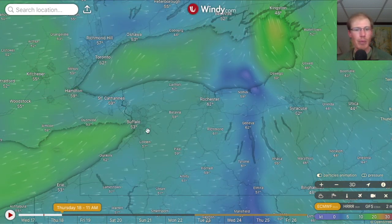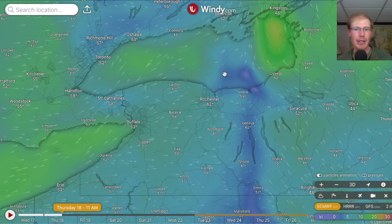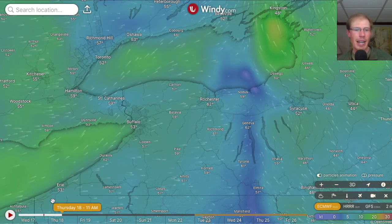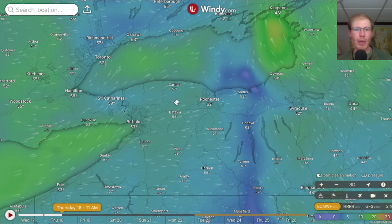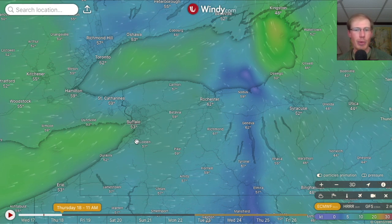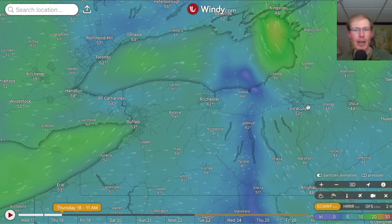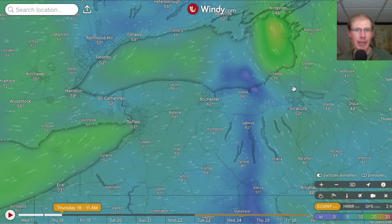Looking ahead to tomorrow morning — Thursday the 18th at 11 a.m. — we have west-southwest winds in the Rochester area, which are good winds for us to concentrate broad wings. All those broad wings were concentrated down near Erie today, and there are probably others in between that got shut down by the rain. These are favorable winds to bring them up toward the lake shore and past us at the Braddock Bay Hawk Watch. Over in Oswego, strong southeast winds — I wouldn't be surprised if Derby Hill gets another big flight tomorrow.